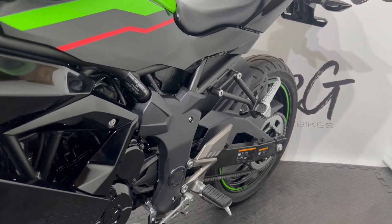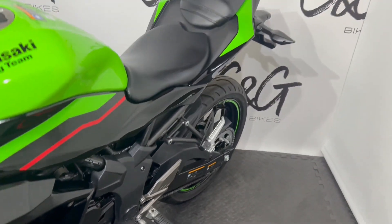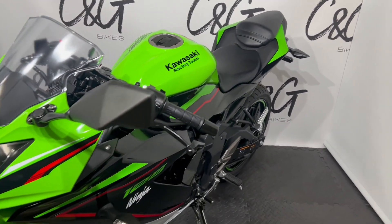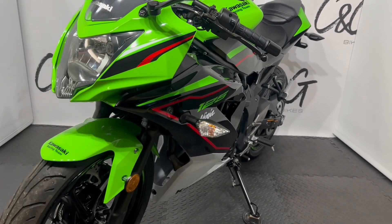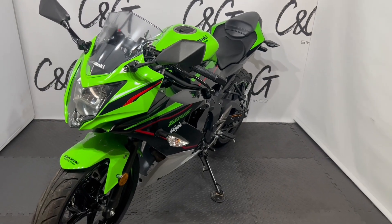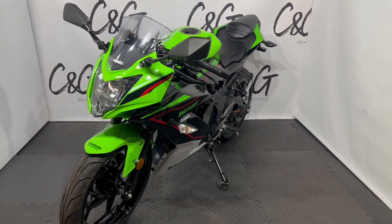C&G Bikes are an online based retailer, meaning we bring everything to you, whether it's this Kawasaki Ninja 125 or any potential part exchange. If you have any queries or questions please don't hesitate to get in touch and we'll be more than happy to help. Thank you very much — speak soon, bye bye.